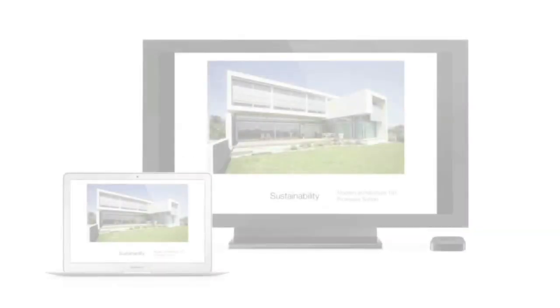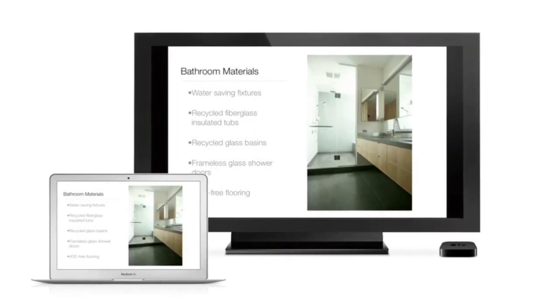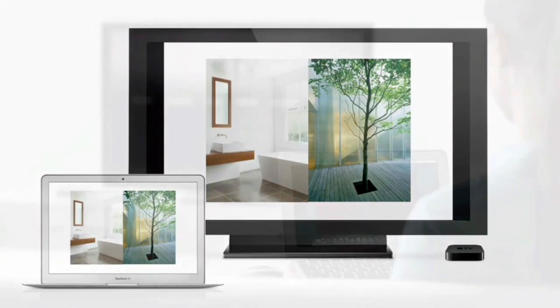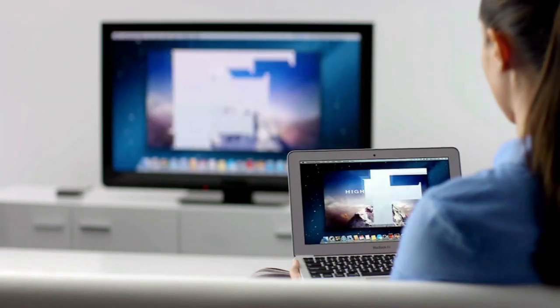AirPlay Mirroring lets you wirelessly share whatever's on the screen of your iPad 2 and iPhone 4S to your HDTV using your Apple TV. Now, with Mountain Lion, you can do the same thing from your Mac. Stream presentations, videos, webpages, spreadsheets, and more, without ever plugging in a single cable.